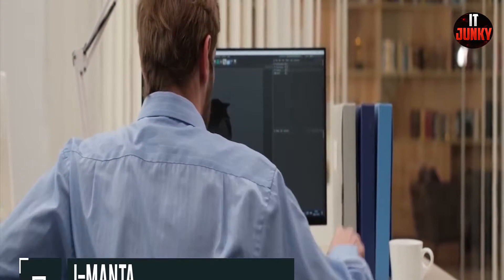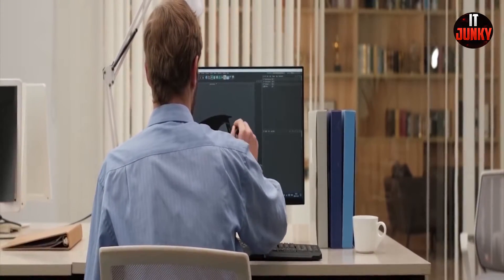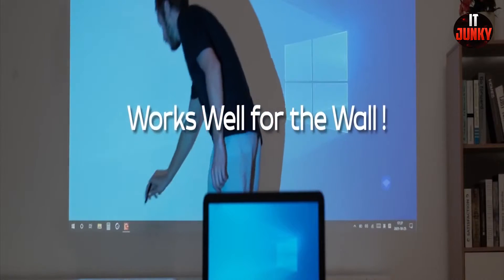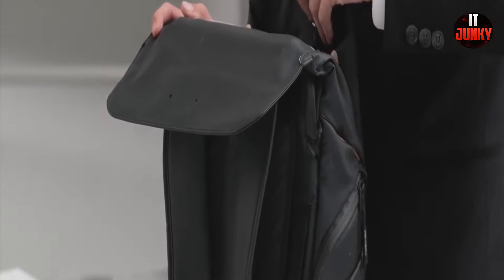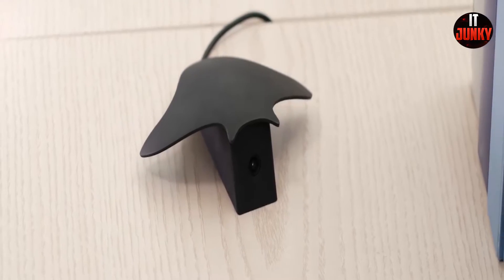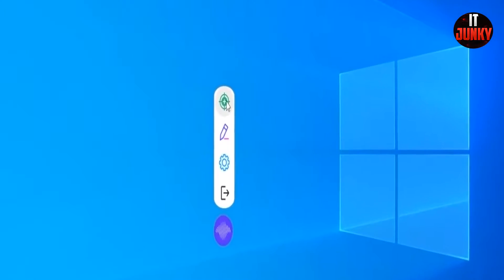Imanta. How does it feel when you realize that you can transform any surface around you into a touch screen — be it a TV wall or projector? This is innovative. Imanta helps you achieve this no matter the size of the screen you want. The control is in your hand; all you have to do is give it a simple click and tap the screen to calibrate it.